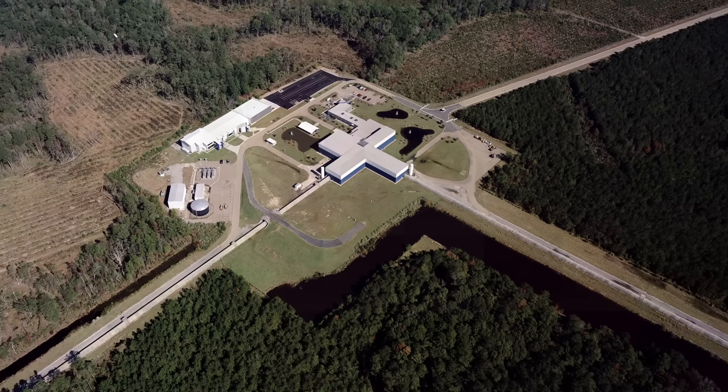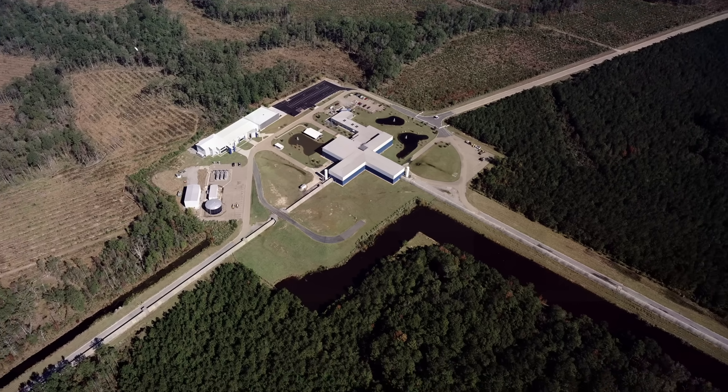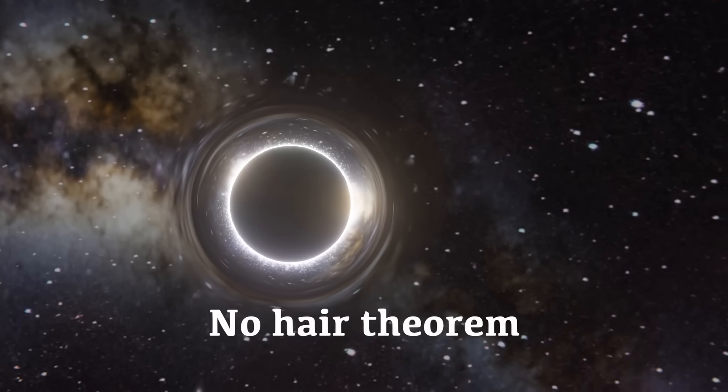The total area of black holes can never shrink. But believe it or not, up until now, this was just a theory. A new LIGO detection has not only proven Hawking right, but has also backed up another mind-bending idea, the infamous no-hair theorem.